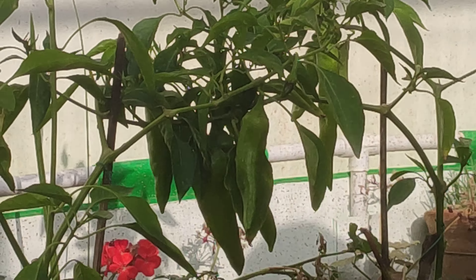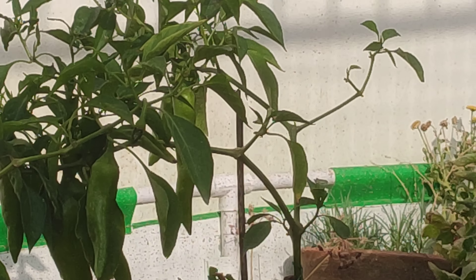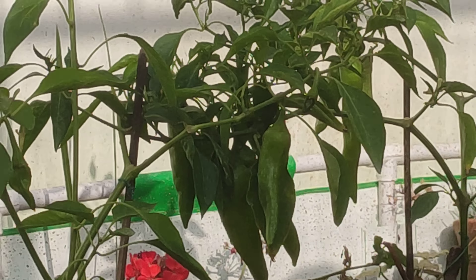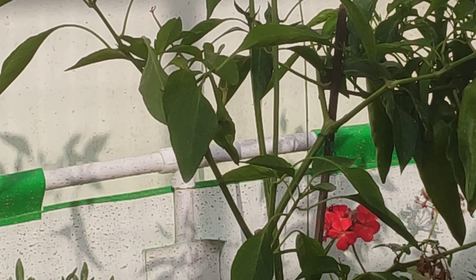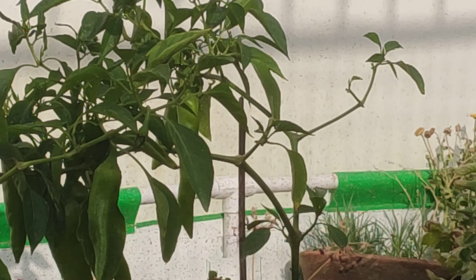These require full sun to grow, but in hot areas may need to be kept under partial shade. Green chillies develop well in warm and temperate climates. They are super easy to grow through seeds and seed trays in your home gardens. The ideal temperature for growing green chillies is about 20 to 25 degrees Celsius.